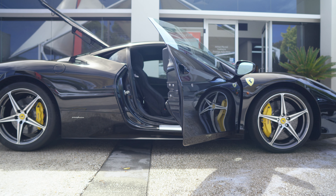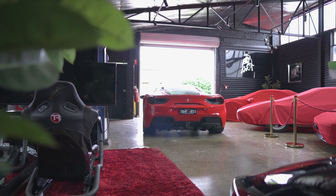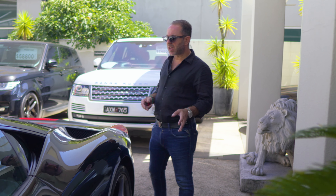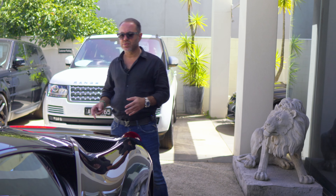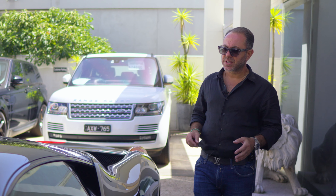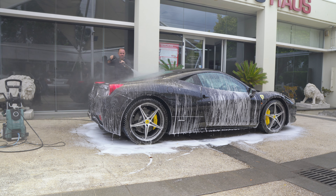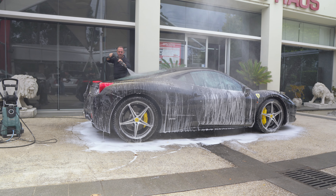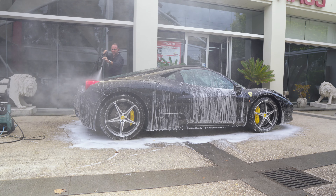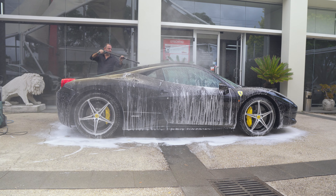In the Ferrari collector market, the 458 is considered more collectible than the 488 purely because of its naturally aspirated engine. If you compare it to Lamborghinis — Murcielagos, Aventadors, or similar-era cars — you can see that the Ferrari 458 has all the curves. It's more curvy, not sharp and aggressive like Lamborghinis, which makes it much smoother. Ferraris were always known for their smoothness in design.